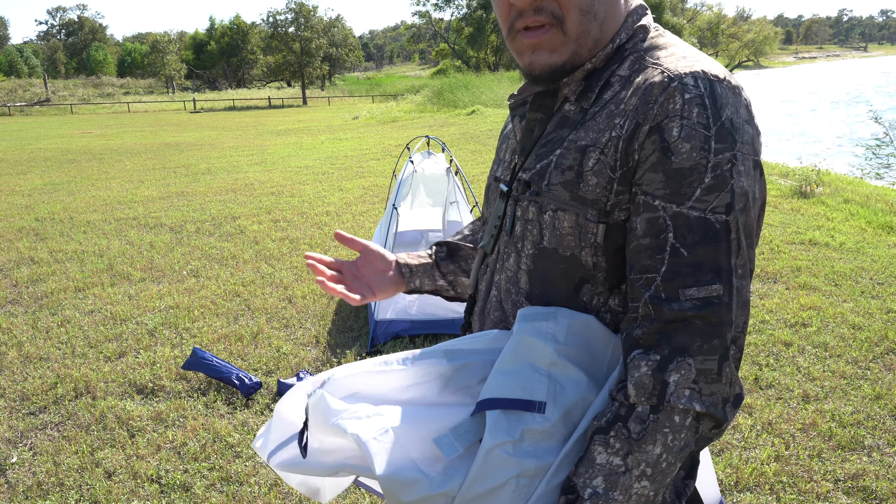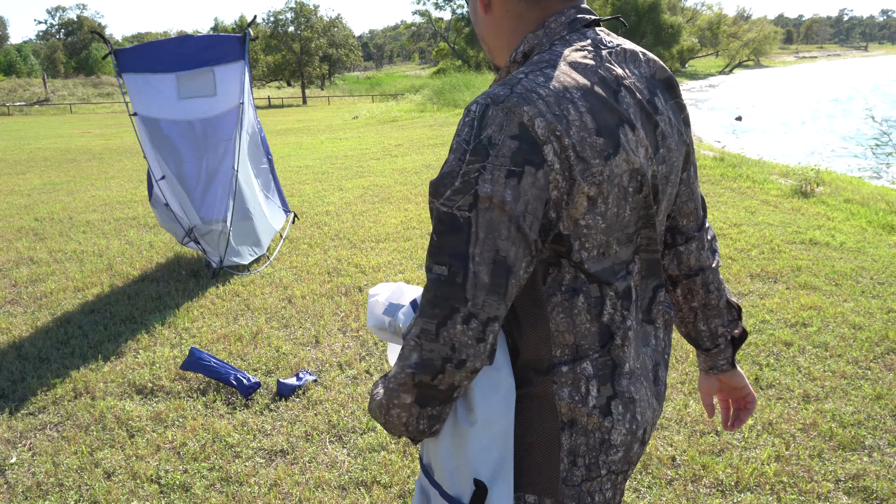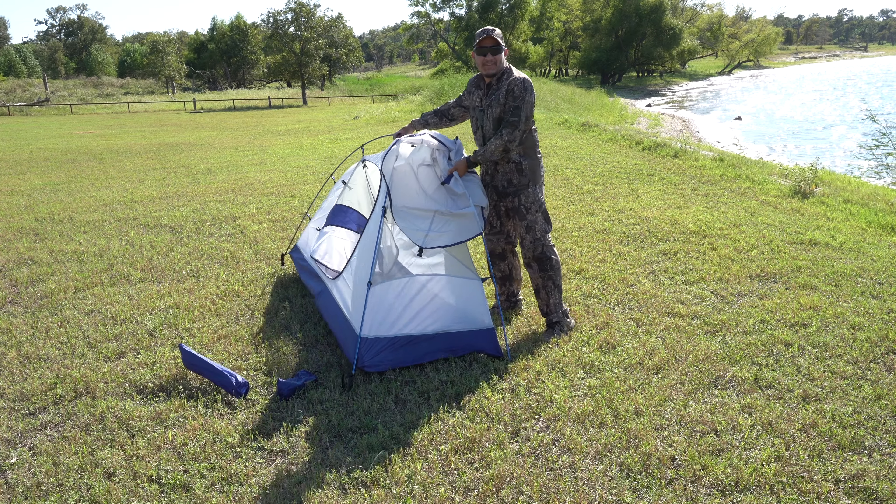Once you sleep on something, all that humidity, it's uncomfortable, but I'm going to use that as a tarp. That's a complete fail.